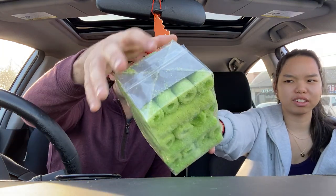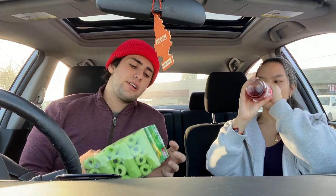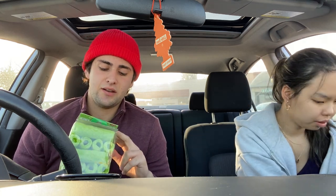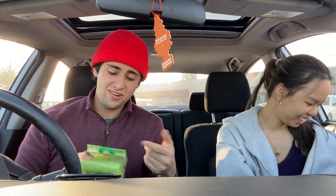Next, we're going to try these weird looking hair curler green things. They look like hair curlers. They're corn rolls — there are two flavors: original and pandan. We got the pandan.